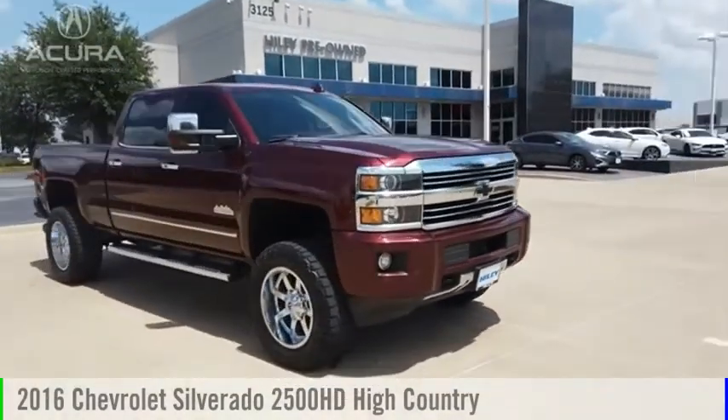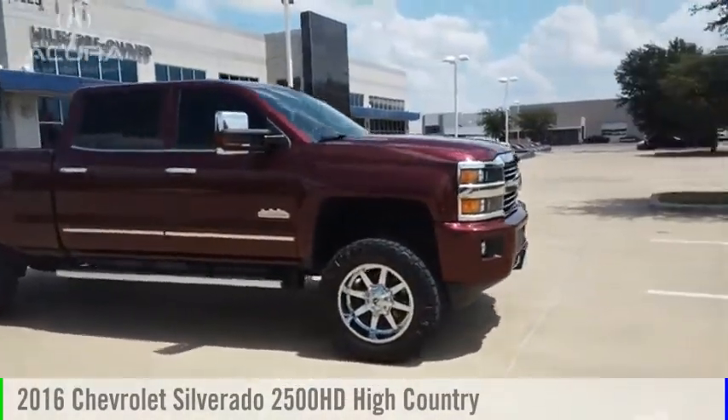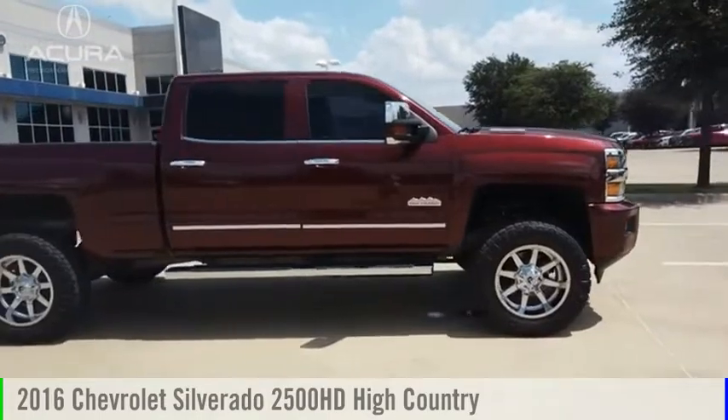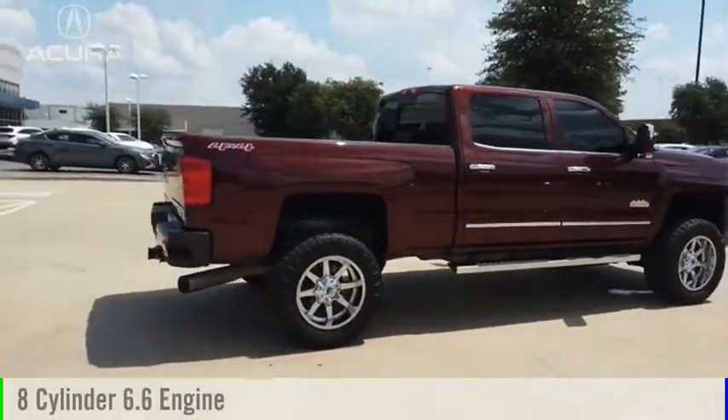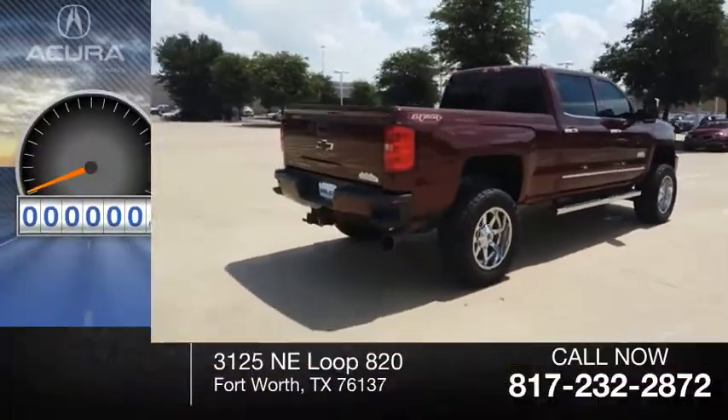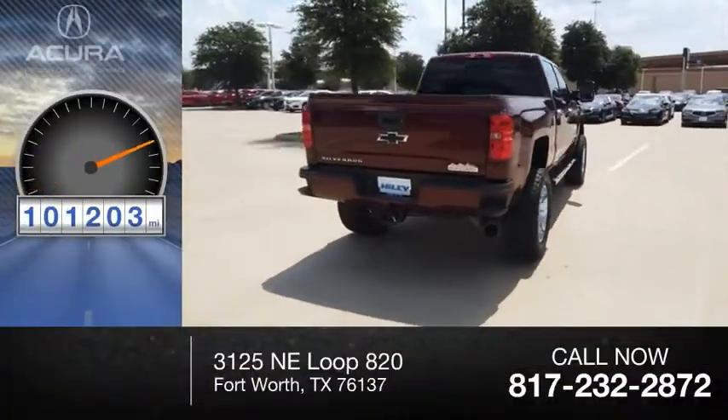Take a ride in the 2016 Silverado 2500 HD. This vehicle is powered by a four-wheel drive, eight-cylinder, 6.6 liter engine. This vehicle has less than 105,000 miles.